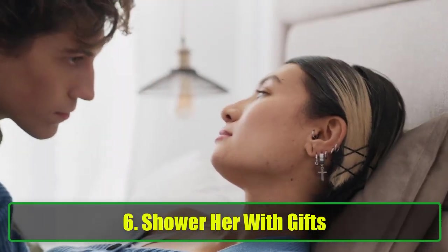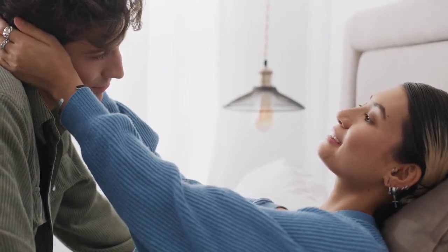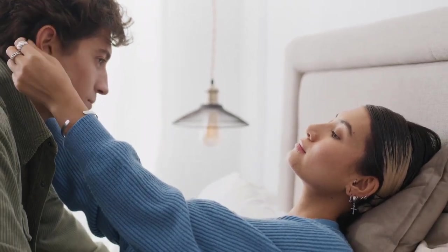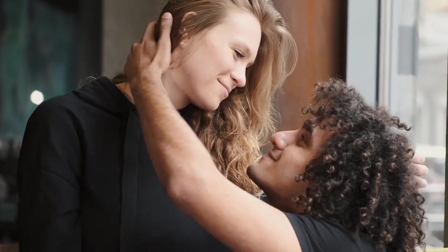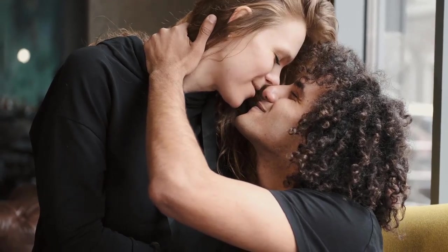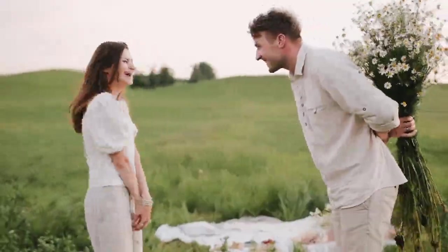6. Shower Her with Gifts. Surprise gifts are a timeless way to express affection. While grand gestures are great, sometimes the simplest gifts can have the most impact. It's not about how much you spend — it's about the thought and effort behind the gift. You could send her flowers unexpectedly, give her a book she's been wanting, or pick up a little trinket that reminded you of her. The key is to show that you're thinking of her, and it doesn't have to be tied to an occasion. Gifts, no matter how small, can keep the excitement and joy alive in your relationship.